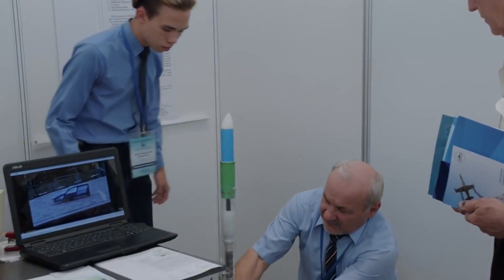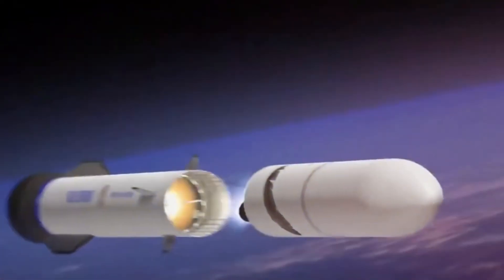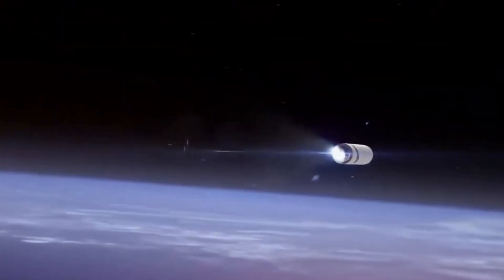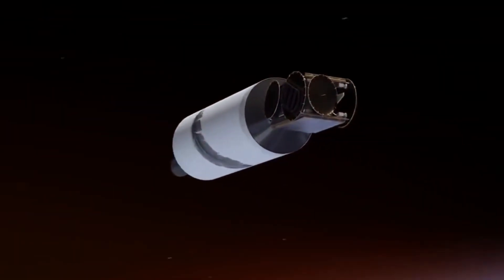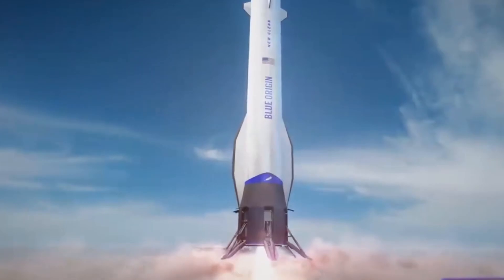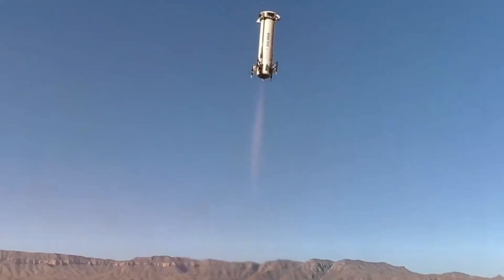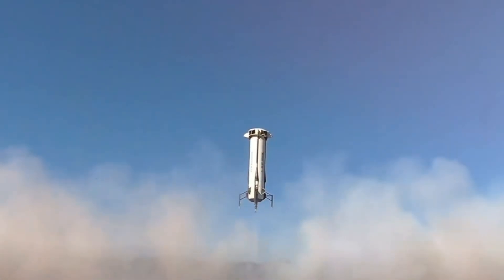The story of New Glenn goes deeper than today's tests. In a dramatic shift from traditional rocket development, Blue Origin has committed to an ambitious goal of 25 flights per booster. This isn't just about reusability — it's about revolutionizing our access to space. Each successful landing will write a new chapter in spaceflight history, building upon the legacy of the New Shepard program while pushing the boundaries of what's possible.